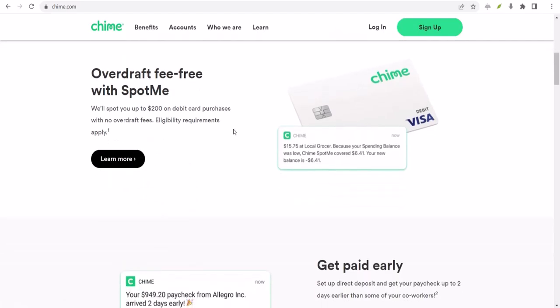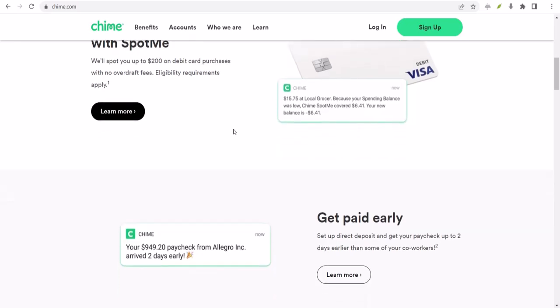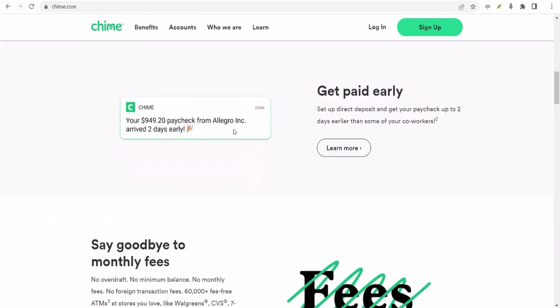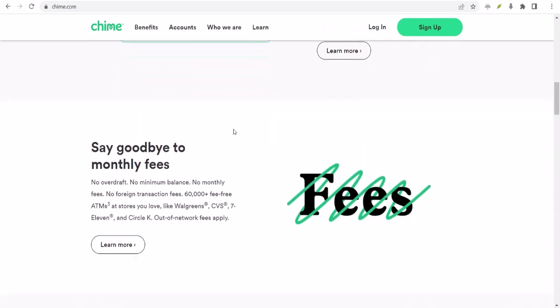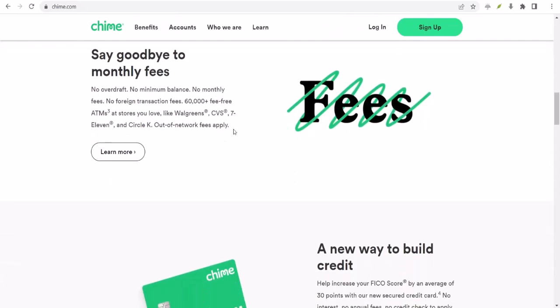First things first, let's talk about what Spot Me actually is. It's basically an overdraft protection service but without all those pesky fees. Yep, you heard that right — zero overdraft fees. Chime gives you a small amount of cash when your account balance dips below zero. It's like a little financial cushion to help you through those tight spots.